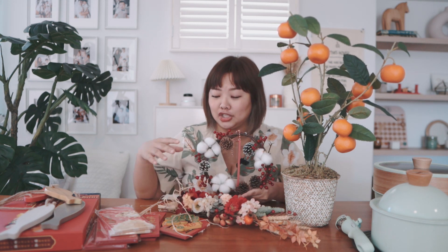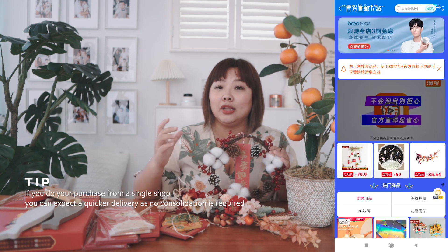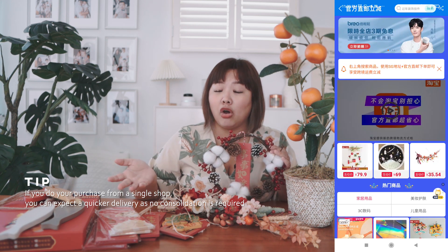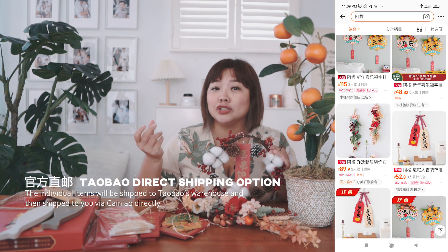Here we have the Chinese New Year decor that we bought for our place. All these Chinese New Year decor we sourced from one store called Ah Ying Jia Shi. We've been buying their things constantly and we realise that they really have very curated and nice home decor — seasonal stuff like Christmas decor and this year's Chinese New Year decor. One tip for faster deliveries when ordering from Taobao: you can collect all your buys from one shop to better control the timing of the shipping.